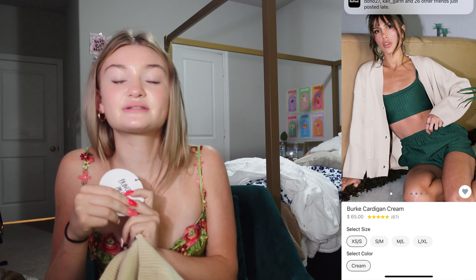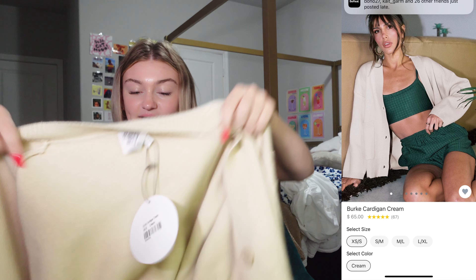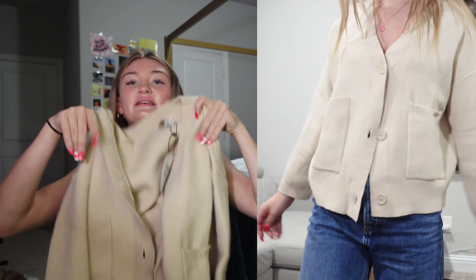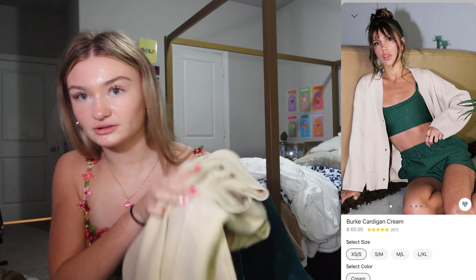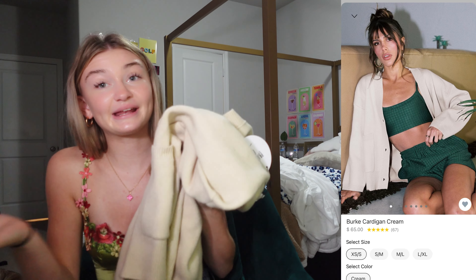Next I got the Burt cardigan in cream. This one is extra small slash small. I feel like this could get so much wear — it is so nice and cozy. The material is so soft and good quality. It's great for layering and I can wear it with so many different things.